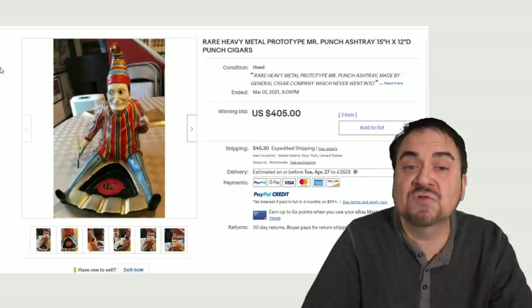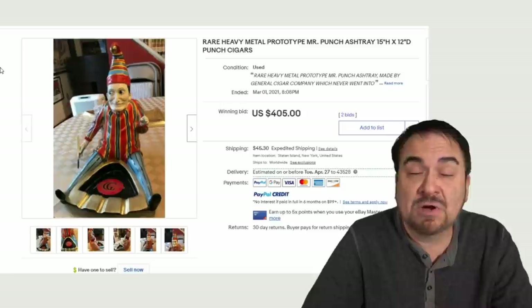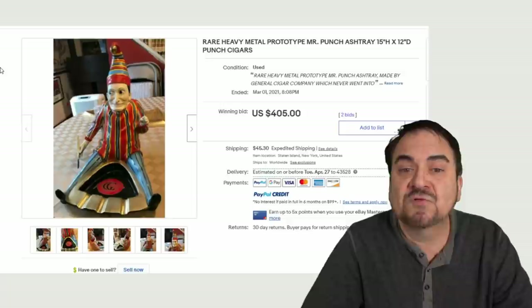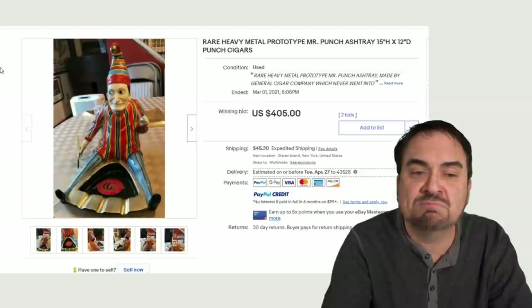This one's a newer one — marked as a prototype, probably from the 90s. Not many of these were made, probably just a handful. This says Mr. Punch — this is Punch and Judy, the little puppets that have been around since the 1860s and 70s, still very, very popular. This was made by the General Cigar Company. Any of these sorts are worth some decent money. Even if it was messed up or had some issues with it, it would still sell for some good money. Went for over $400.